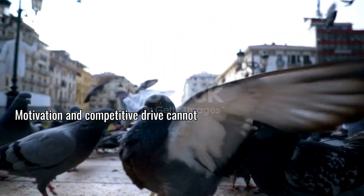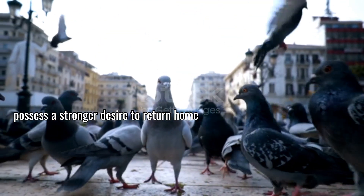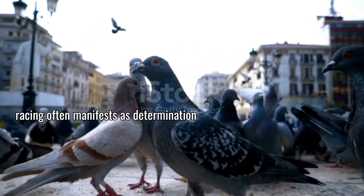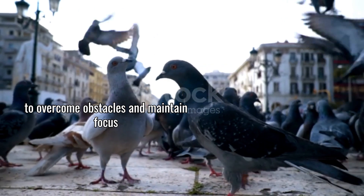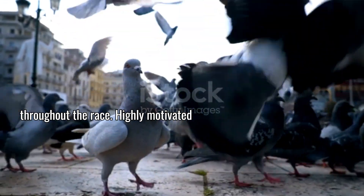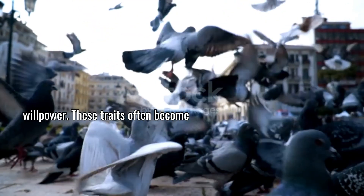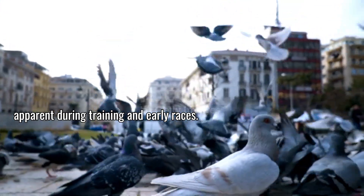Motivation and competitive drive cannot be overlooked. Some pigeons simply possess a stronger desire to return home quickly. This psychological aspect of racing often manifests as determination to overcome obstacles and maintain focus throughout the race. Highly motivated birds frequently outperform physically superior competitors through sheer willpower. These traits often become apparent during training and early races.